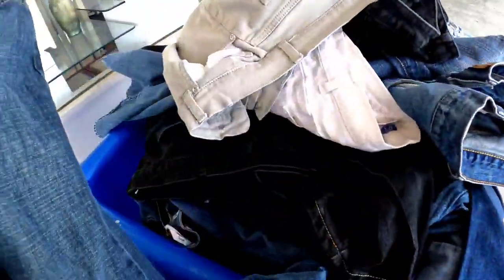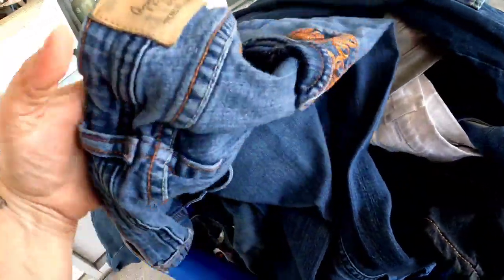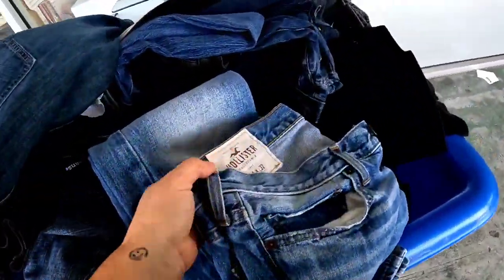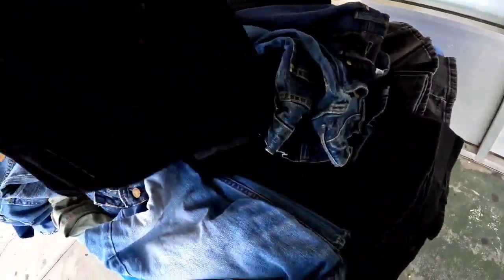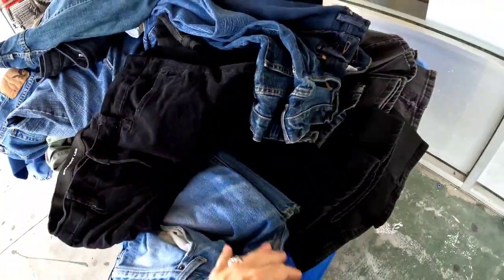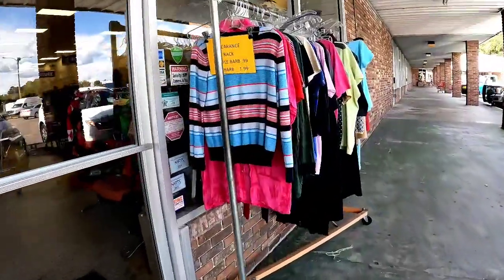This thrift store always has a dollar bin of jeans out front. I spotted Magellan outdoor jeans, which have done decent for me, and then I saw a pair of apple bottom jeans — you'll see later I come back for those. I wish I had grabbed the Hollister jeans too, but I put them back and they were gone. If you'd like me to put together jean boxes, I get them for only a dollar so I'd charge just two dollars per pair.